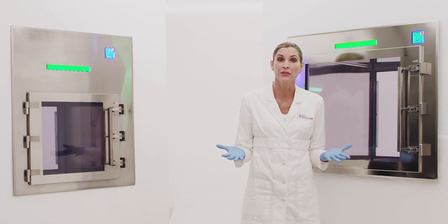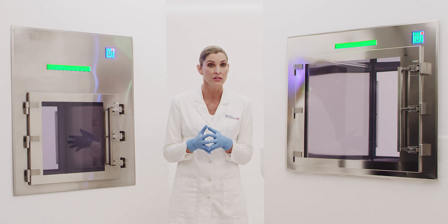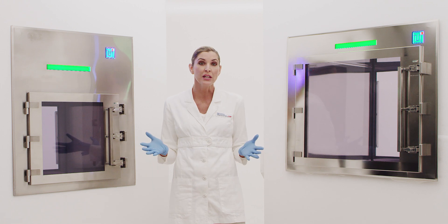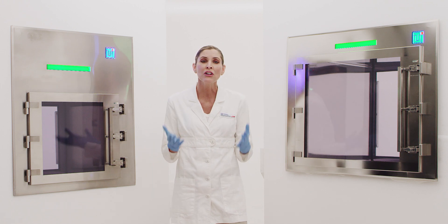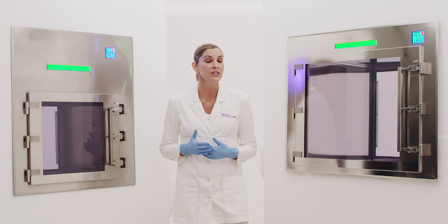Beyond sample transfer, the Smart Pass-Through can disinfect products, log environmental conditions, track personnel or sample lots, streamline employee communication, and add layers of security to your clean room. Let's examine these features in more detail.